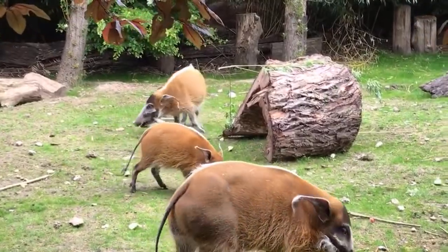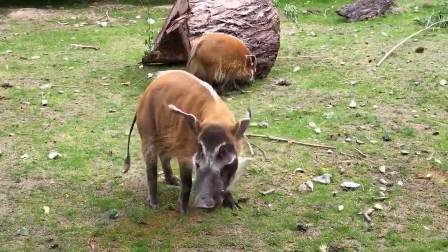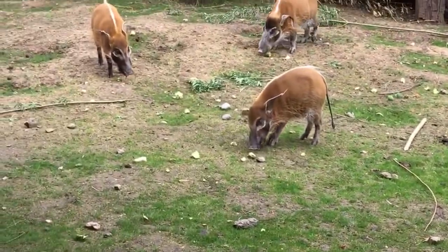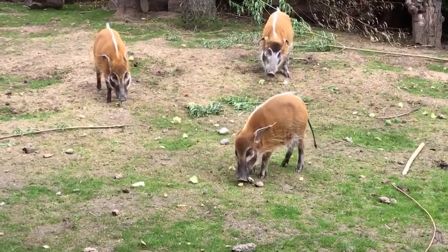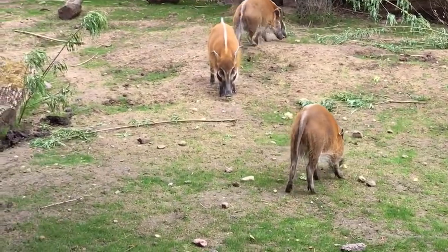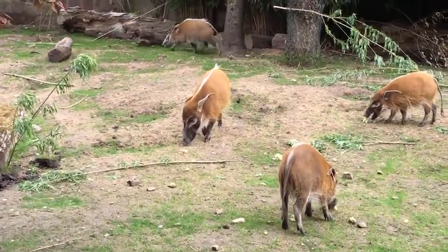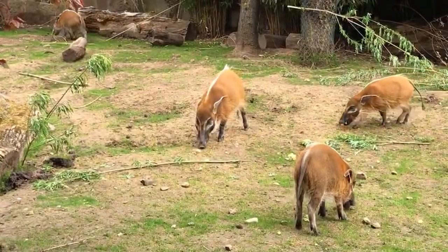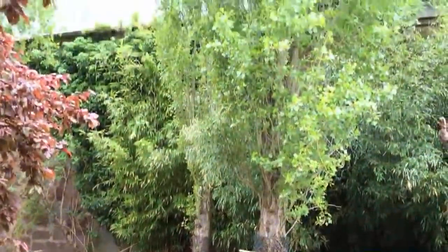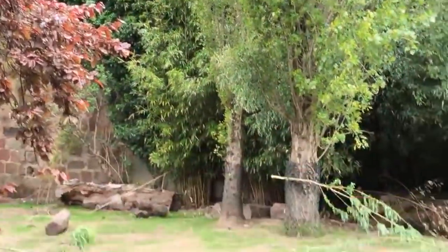One interesting fact about this enclosure: although we've had Red River Hogs here for a long time, older visitors may remember that this actually used to be our lowland gorilla habitat. The building at the back, just visible through the trees, is the Tropical Realm, and there are old gorilla dens in there — going back a good few years before my time.